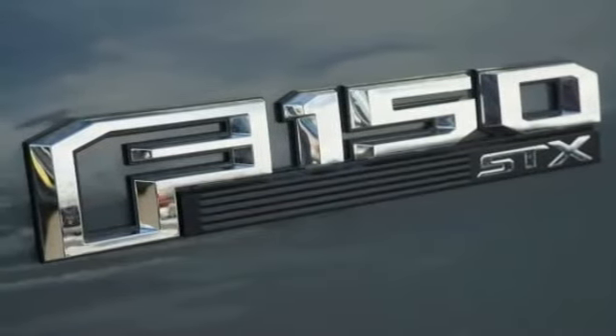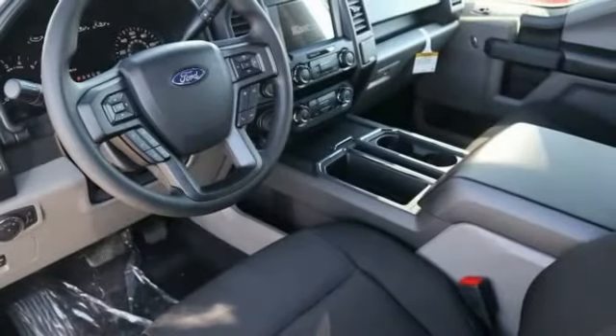Compass. Day-night rearview mirror. Outside temperature gauge. Black door handles. Four-piece floor mat set.